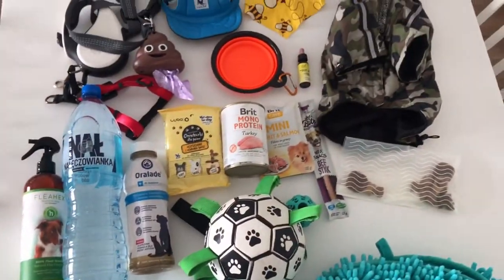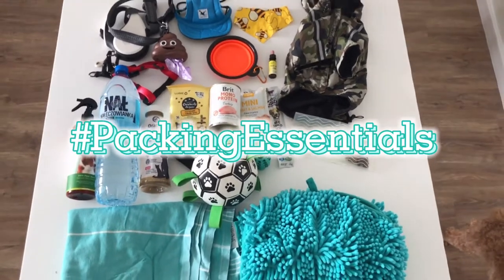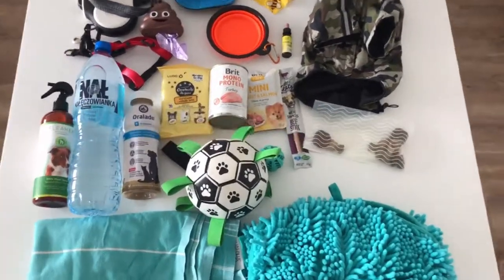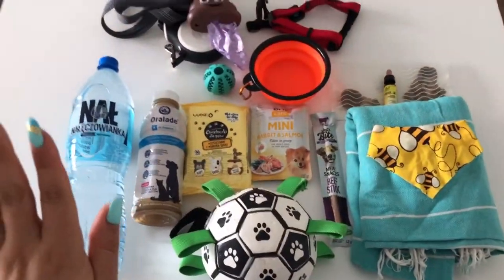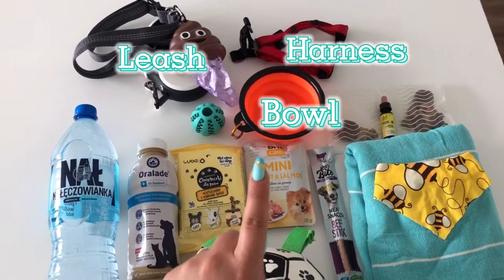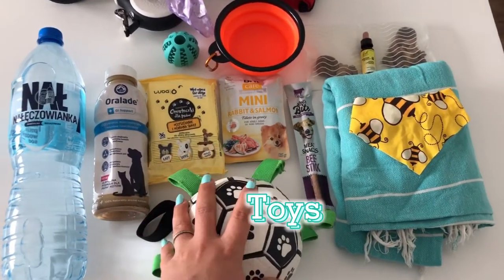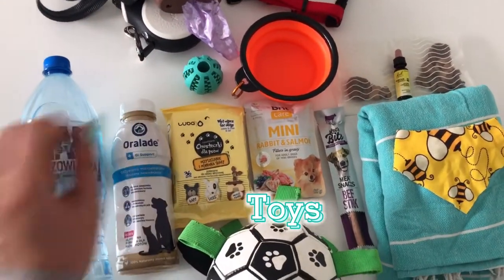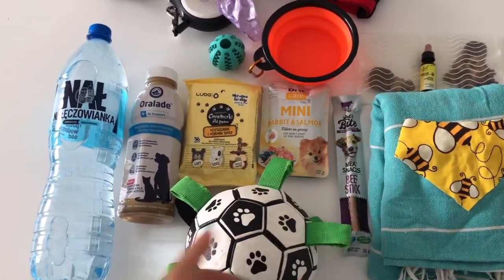I've got all this stuff together on the table — it's a bit of a disaster, so let's take a look and organize it. There's a lot here; some of these are standard essentials and some are extras. So the essentials: a leash and harness, pop-up bowls — usually two, one for water and one for food — and always a toy or two. He loves to play ball, so I bring this soccer ball; it's one of his favorites and it's a little bouncy.